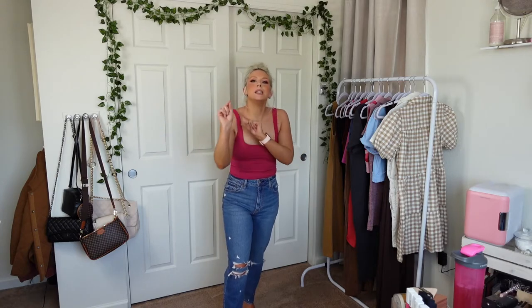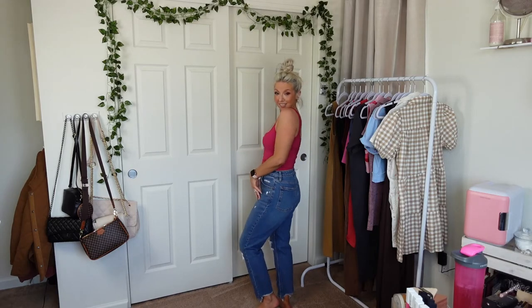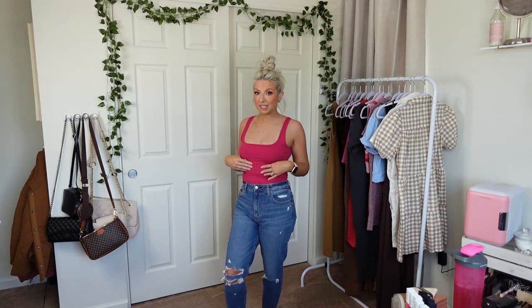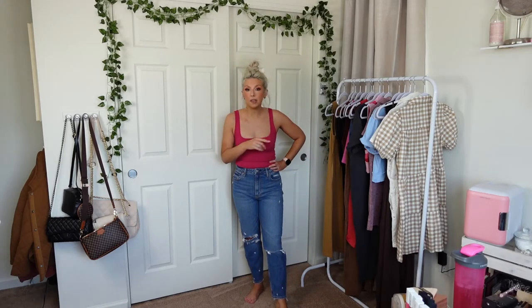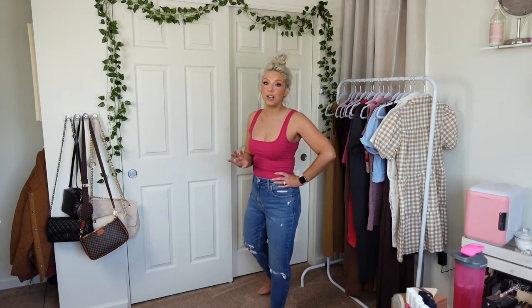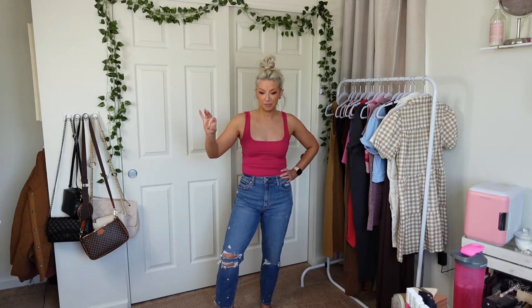Also can we talk about this top? I don't normally like showing this much chest but I'm here for it. I love it, I'm feeling myself, and this is only $29 — very very cute, 10 out of 10. These jeans are my new favorite — I will wear them all fall. These are the jeans. 10 out of 10.